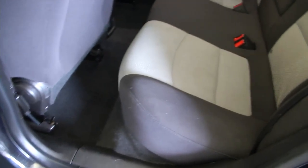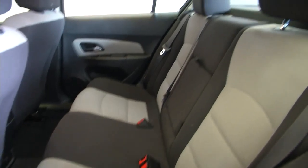We'll check out the back seats. You've got power windows, cloth interior. Condition of the fabric is good. Rear cup holders, center armrest.